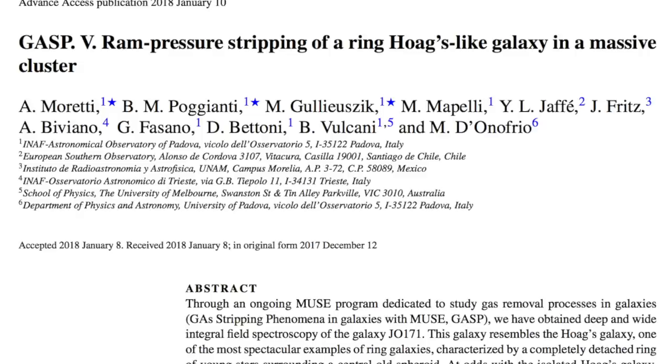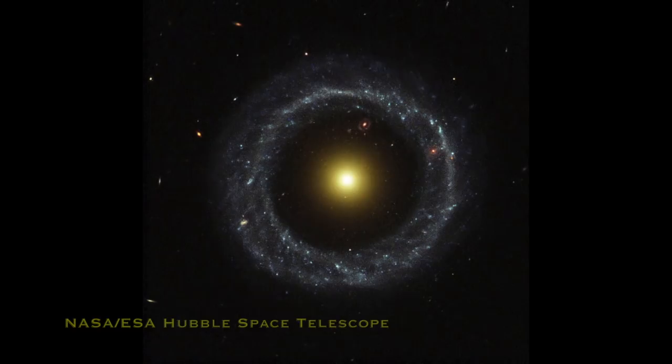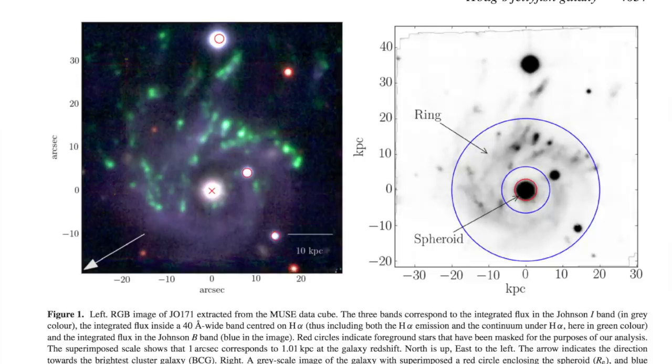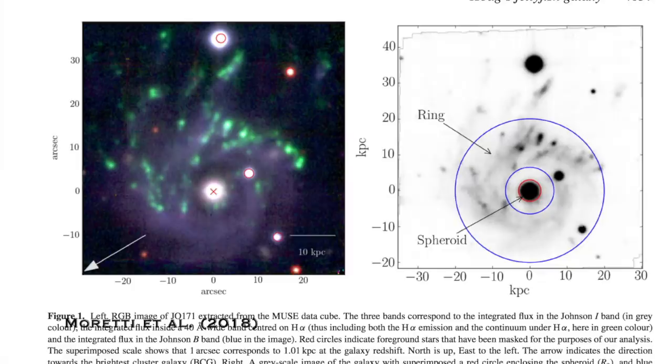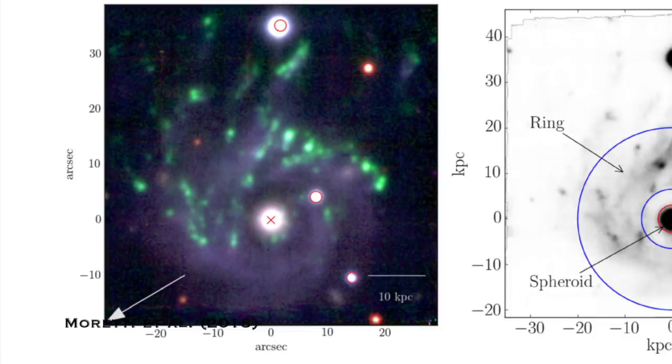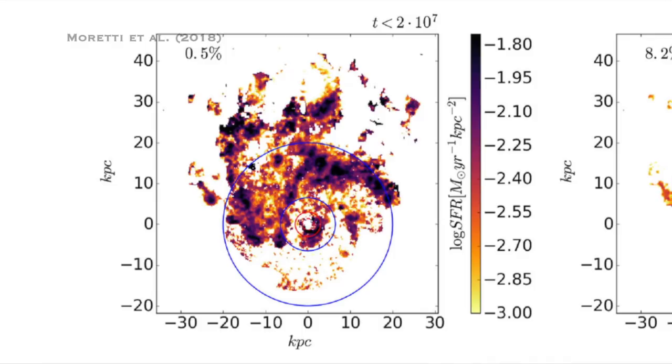One of my favourite results was a group led by Moretti et al. in 2018, and they found one of these jellyfish galaxies that was actually a ring galaxy like Hoag's object. There's this really cool galaxy that's like a hundred thousand light years across with a sort of spheroid in the middle that's yellowish and not forming any stars, and this bright blue ring of star formation clearly separated from that central component. These people found something that looks like this that is also a jellyfish galaxy infalling on a cluster - incredibly rare to have one of these precise rings and also be a jellyfish. It's like finding a needle in a needle stack. What's really cool is you can see that star formation has actually stopped on one side of the ring where it's closest to the centre of the cluster, and it's been stripped away from that side, while it's still star-forming on the other side as the gas travels through it.